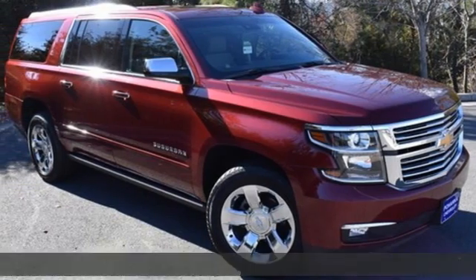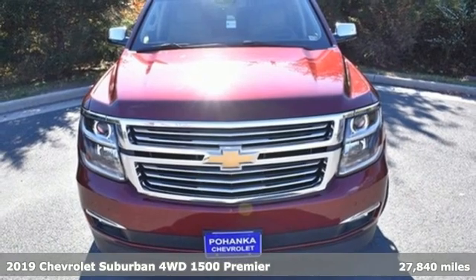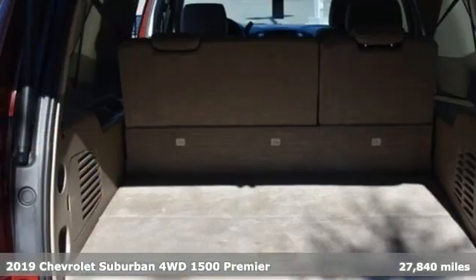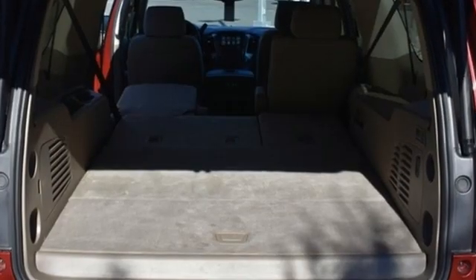Here's a 2019 Chevrolet Suburban. The Chevrolet Suburban is the American original with no equal. The spacious interior offers a place for everything and everybody, any way you fold it.